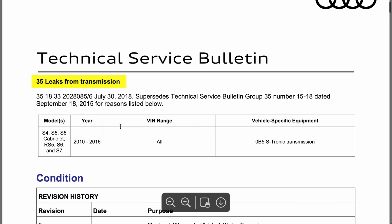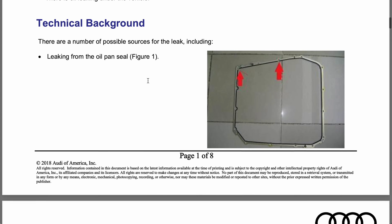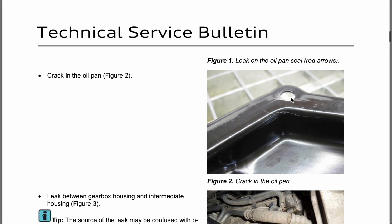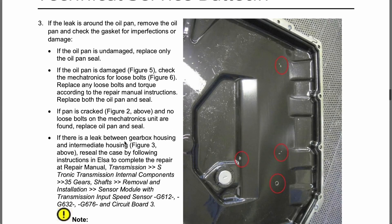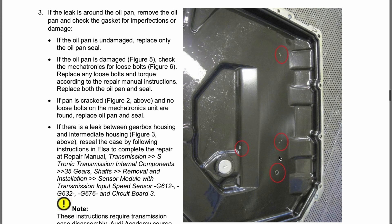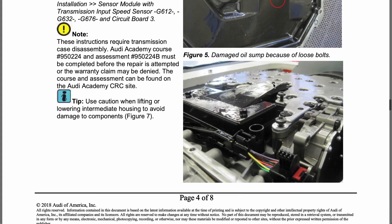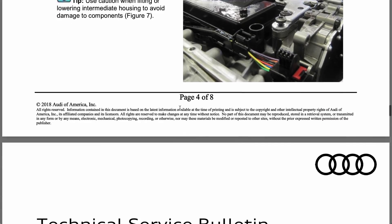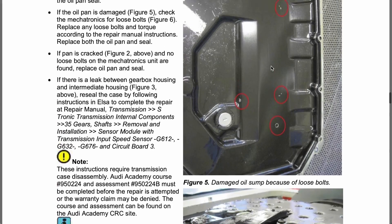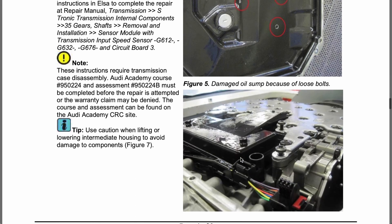Leaks from transmission — this one affects 2010, so definitely affects mine. There are leaks caused by a cracked pan. If the leak is around the oil pan, when you take it off you look for signs that a bolt has backed out from the mechatronics unit — that ends up cracking the pan. One thing to note: the two bolt holes where the filter rests on the pan are normal, so you can ignore those, but any others you see, that's when you want to start checking your bolts.